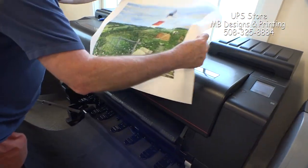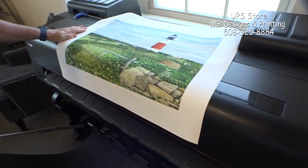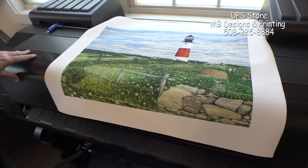Here's a good example of one of the artists we print for — Marcus Goulding. This is printed on canvas, and what he'll do is take it back, stretch it on stretcher bars, frame it, and have it ready for sale.